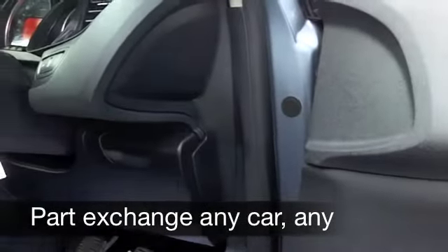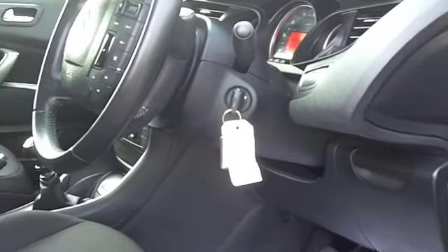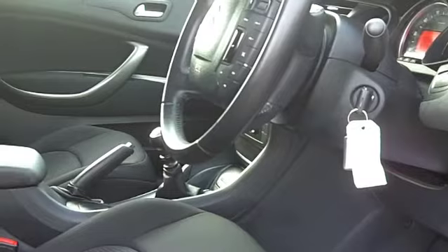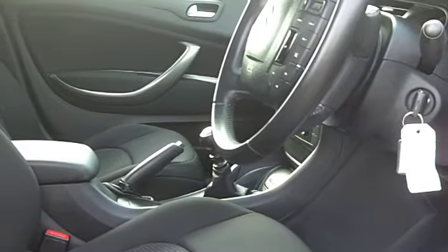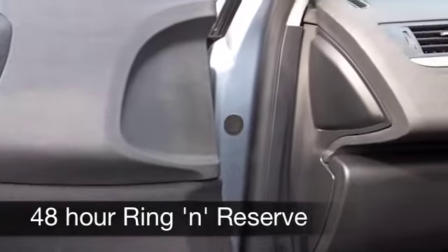Inside there's a very nice cabin with cloth seats that are quite spongy — they soak up the bumps in the road with no problem at all. You've got remote central locking, climate control, and a CD player, so you'll be entertained on the move as well.